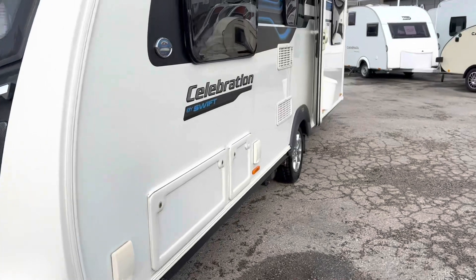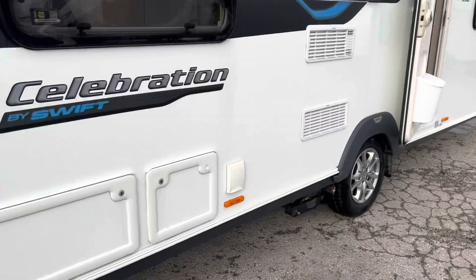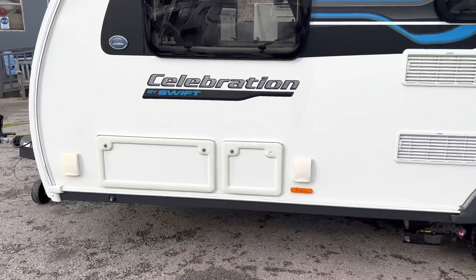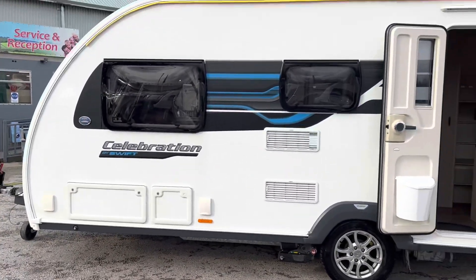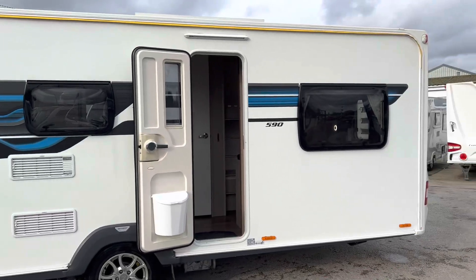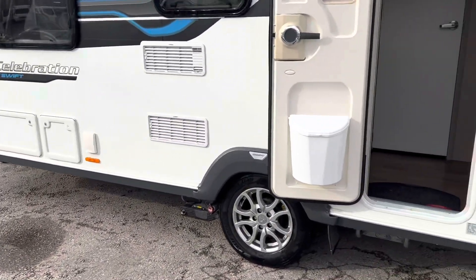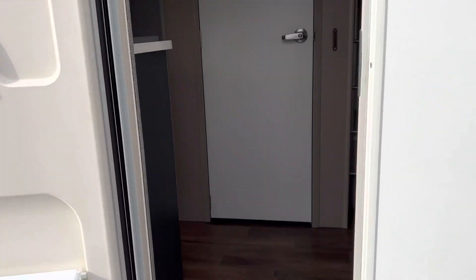The Celebration 590 is a dealer special, so it's fitted with a good few extras. You've got your big solar panel on the roof, outside TV locker there, and as we go in the van I'll show you the other features as well.